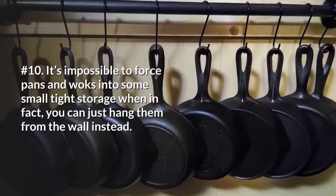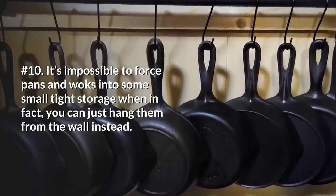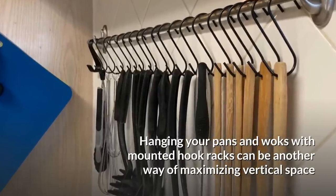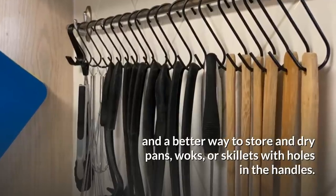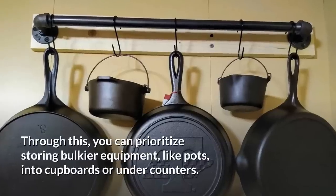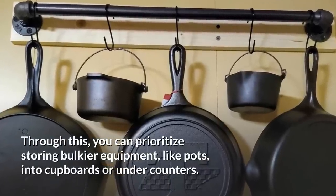10. It's impossible to force pans and woks into small, tight storage when you can just hang them from the wall instead. Hanging your pans and woks with mounted hook racks is another way of maximizing vertical space, and a better way to store your dry pans, woks, or skillets with holes in the handles. Through this, you can prioritize storing bulkier equipment like pots into cupboards or under counters.